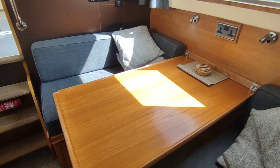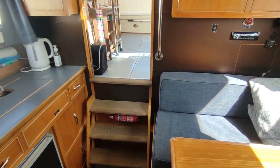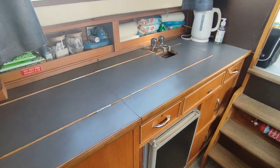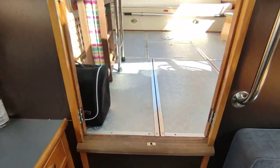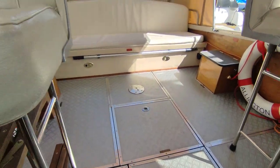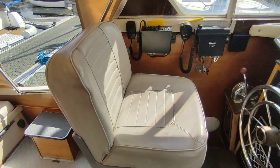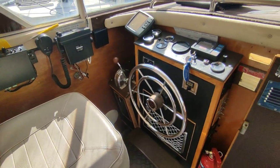I think you'll struggle to find a nicer Freeman 27 on the market at the moment. If you'd like further information on this delightful vessel, please feel free to contact me — Steve Biggs at boatshedNorfolk.com. Thank you very much for watching.